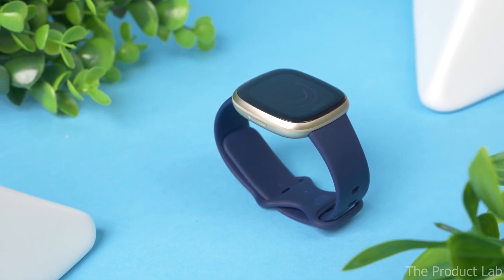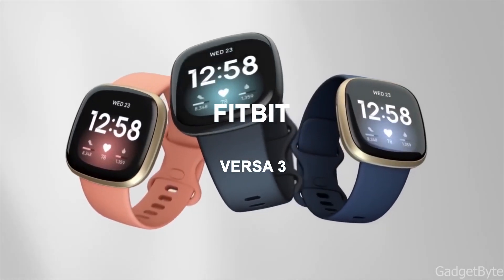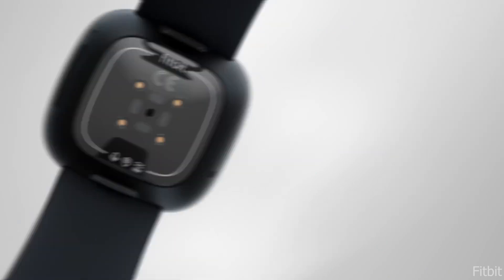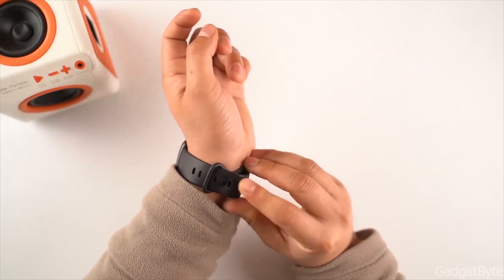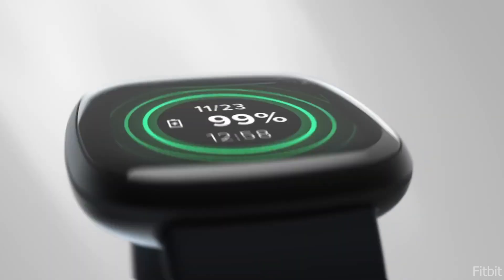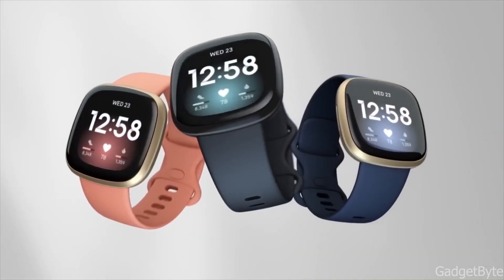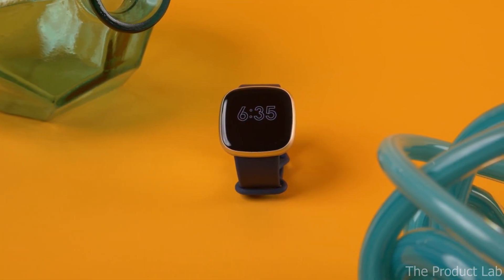And the moment we've been waiting for — number 1: Fitbit Versa 3. Due to its incredibly positive ratings and array of capabilities, such as 24-7 heart rate tracking visible right on its home screen, the Fitbit Versa 3 comes in first place on this list. The Fitbit app also allows you to check past reports and historical trends. The Versa 3 syncs with your phone, counts your steps, calories burned, and sleep metrics, and uses music apps like Pandora and Spotify. The watch has a battery life of up to 6 days and is waterproof up to 50 meters. However, if you use GPS or turn on the always-on display, the battery will drain more quickly.